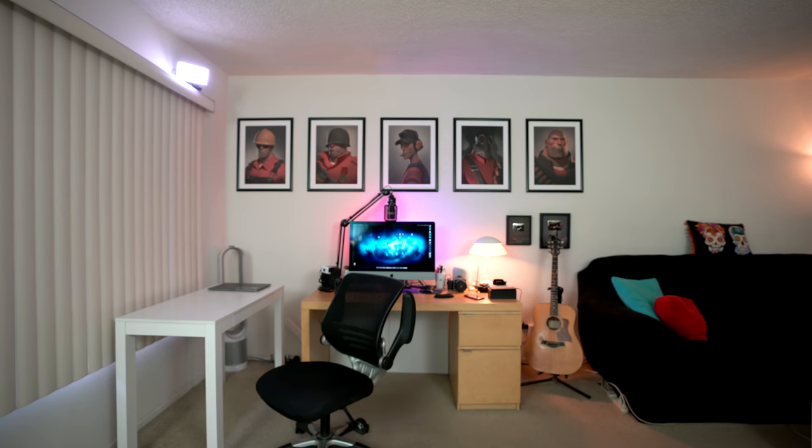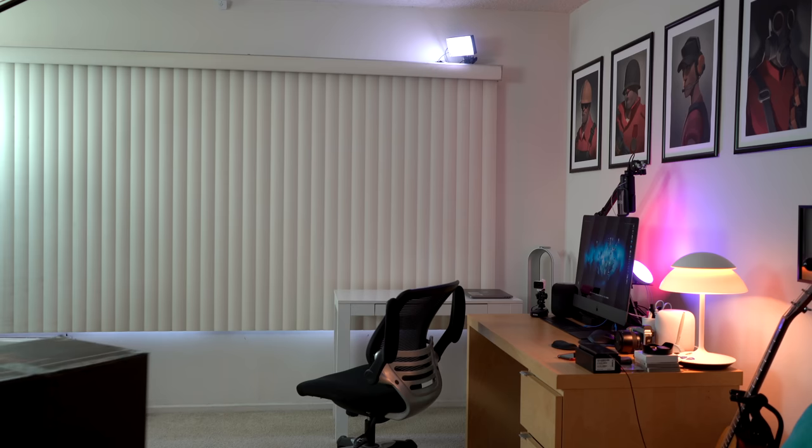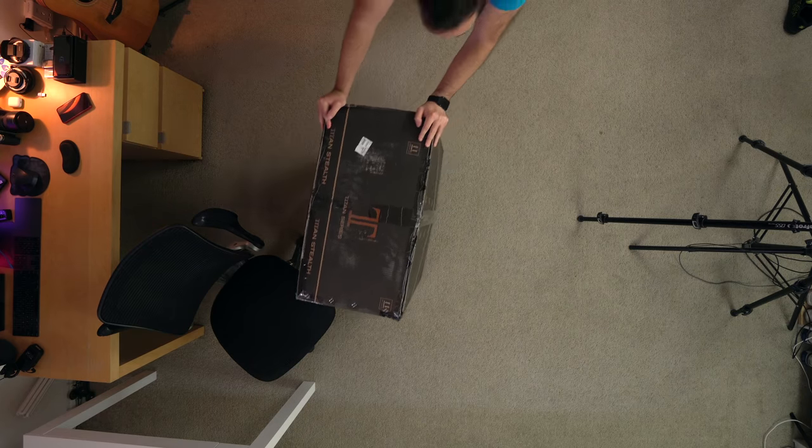Is it like $400 comfortable? So I asked all of these questions to you, and some of you said yes and some of you said no, actually it is a joke. Well guess what? Secretlab has sent this to me.